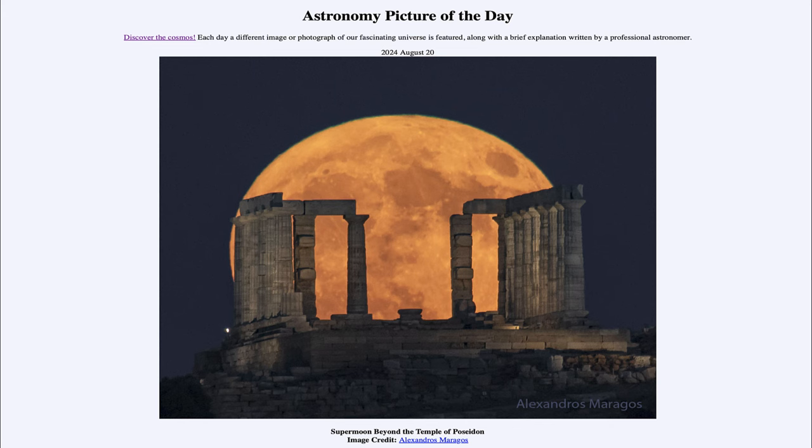Greetings and welcome to the Astronomy Picture of the Day podcast. Today's picture for August 20th of 2024 is titled Supermoon Beyond the Temple of Poseidon.